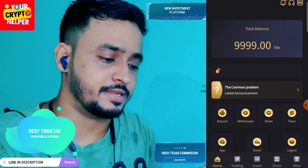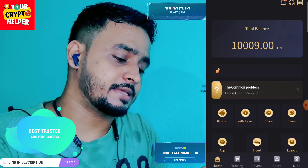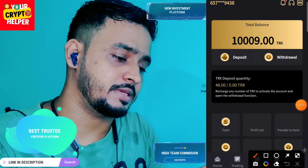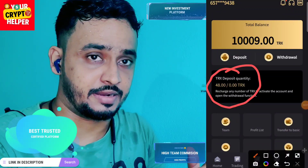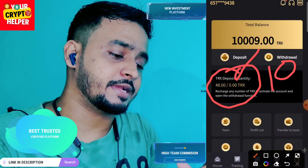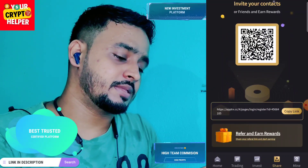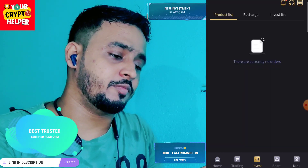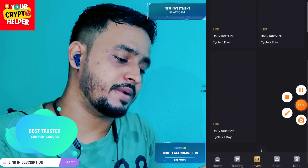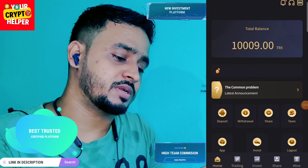I have successfully deposited 10 TRX and the system has given me 38 TRX extra, so I have 48 TRX on this platform. You can invite your friends and family, and if you want to invest for more days, you can choose any amount or any plan from this platform. There is a trading button with 18% working.